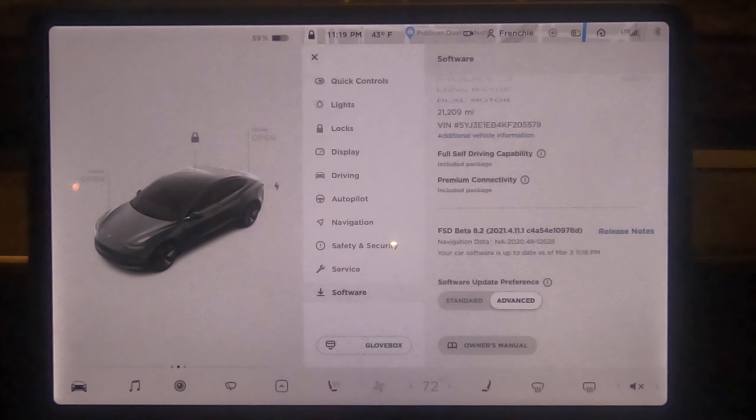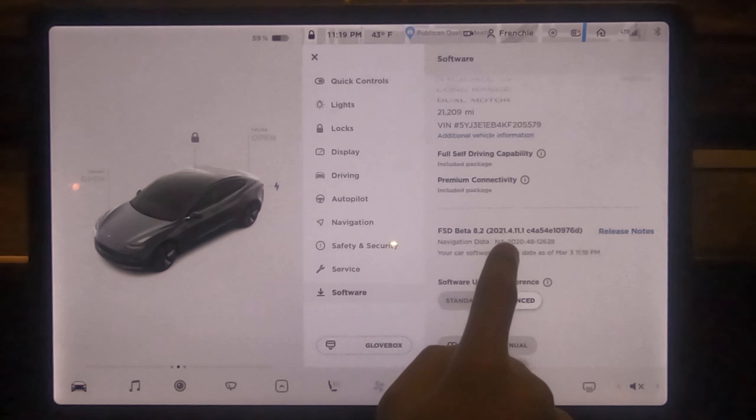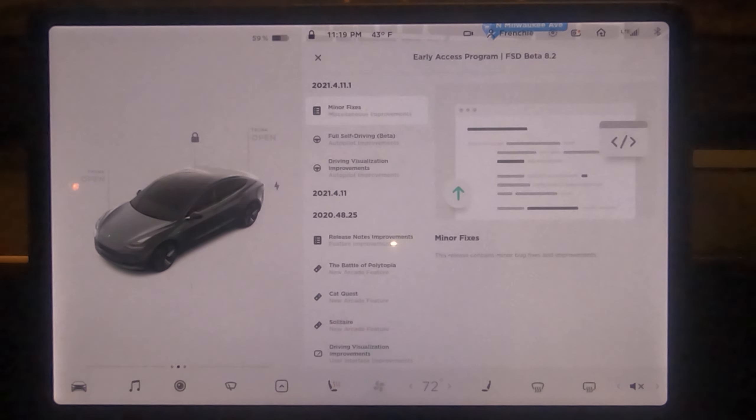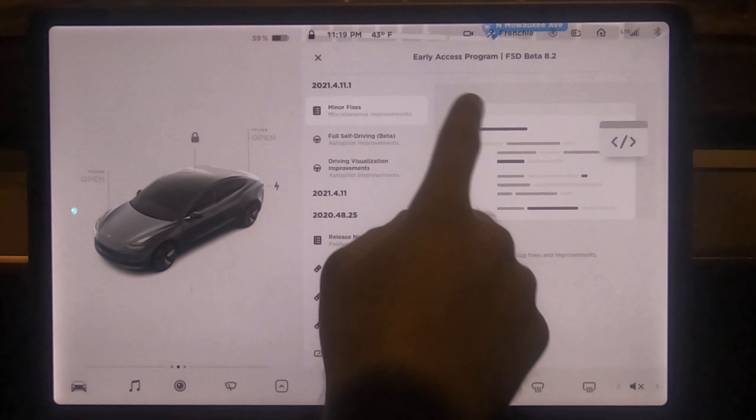Hello everyone and welcome to this video. We just got pushed the latest version of the FSD beta to the FSD beta testers — that's version 8.2, software version 2021.4.11.1. We've been warned by Tesla that this release is not a major release; it's really just a tweak with some minor changes.